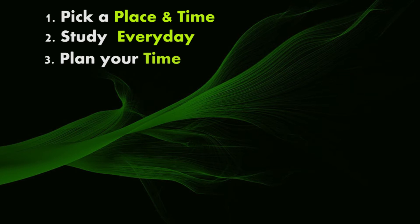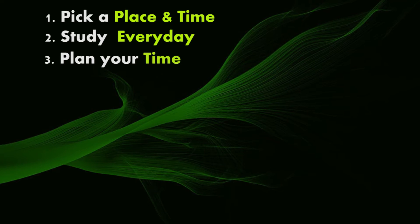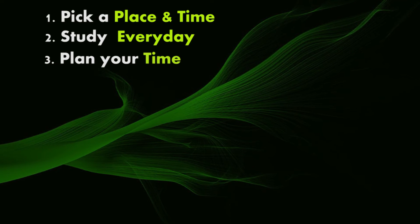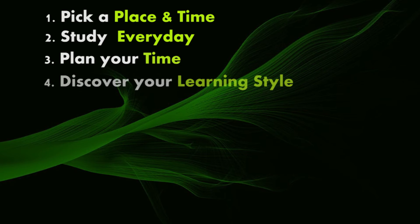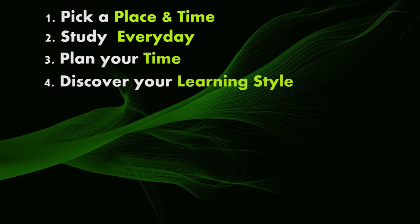Step three: plan your time. It helps to have some plans in motion so you can make the most of your study time — such as set alarms, use a wall planner, make to-do lists, set time limits, etc.